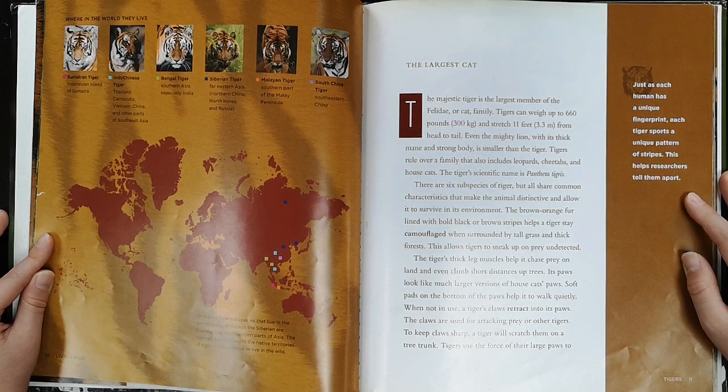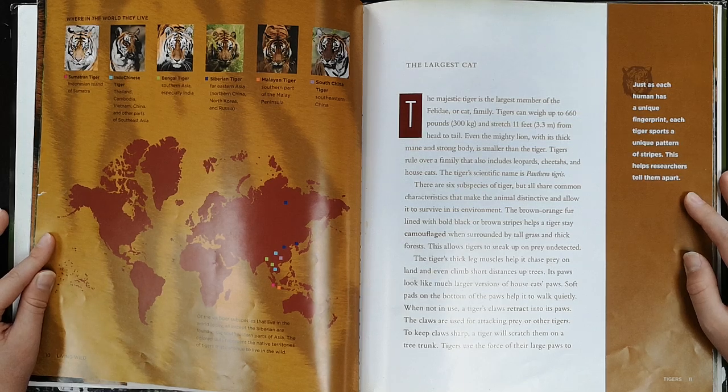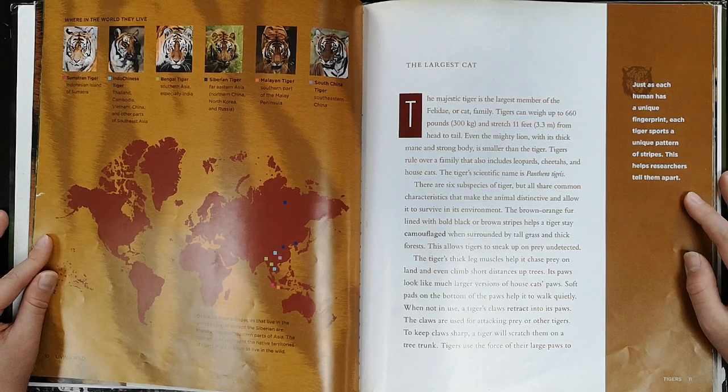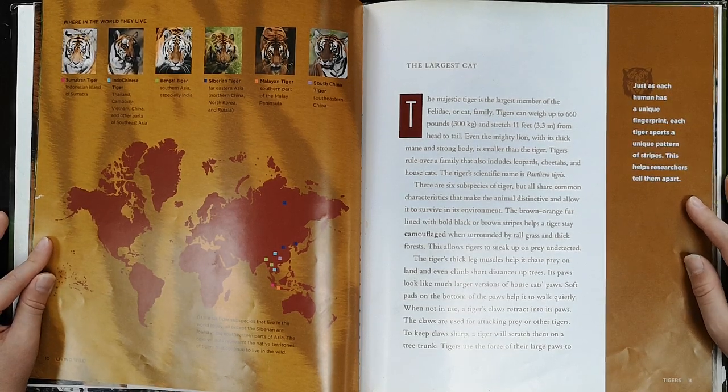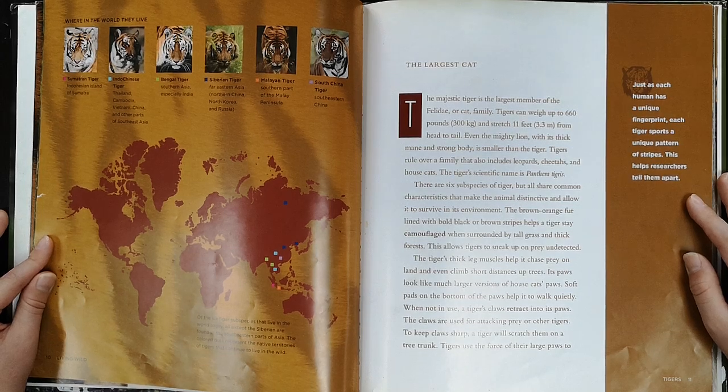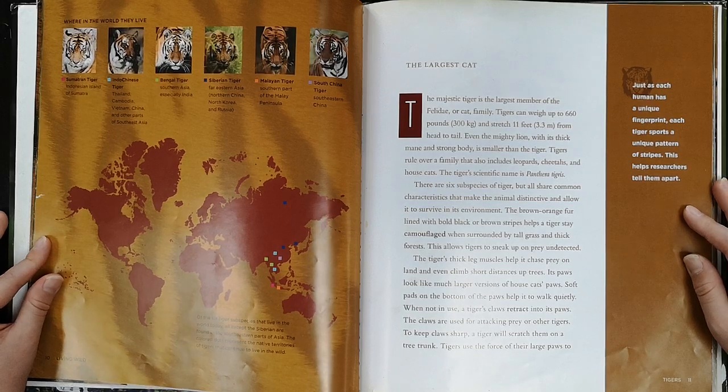There are six subspecies of tiger, but all share common characteristics that make the animal distinctive and allow it to survive in its environment. The brown-orange fur lined with bold black or brown stripes helps the tiger stay camouflaged when surrounded by tall grass and thick forests. This allows tigers to sneak up on prey undetected.